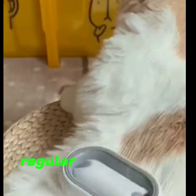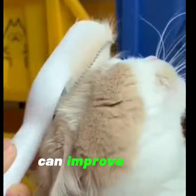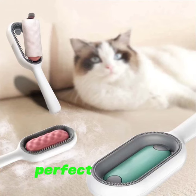Promote a healthy coat. Regular brushing and massaging can improve circulation and relax your pets. Perfect for small, medium, and large, short or long-haired pets.